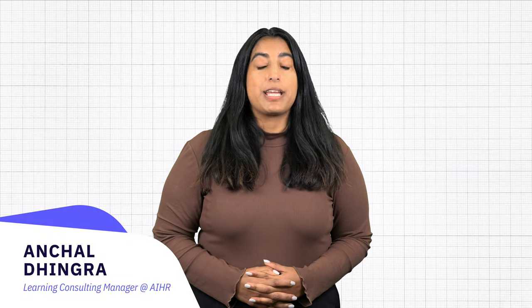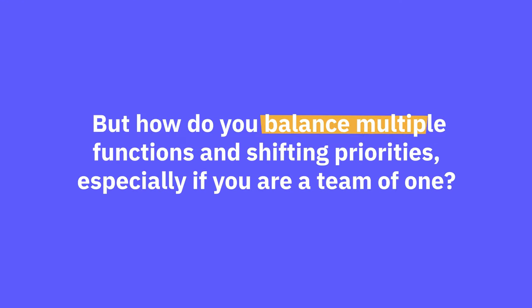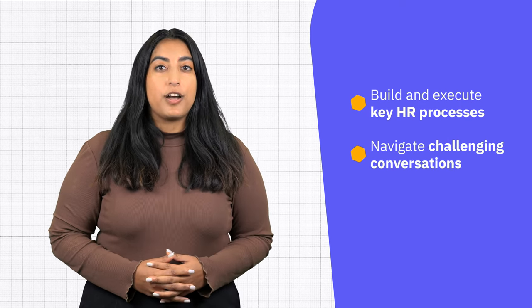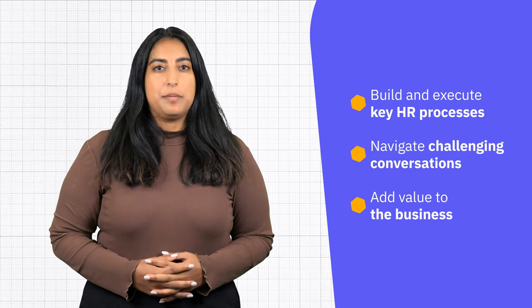HR generalists are the jack-of-all-trades in the HR world, but how do you balance multiple functions and shifting priorities, especially if you are a team of one? Succeeding as an HR generalist demands a solid and diverse skill set that enables you to build and execute key HR processes, navigate challenging conversations, and add value to the business.